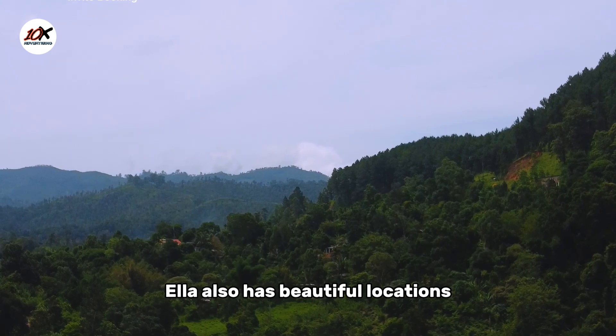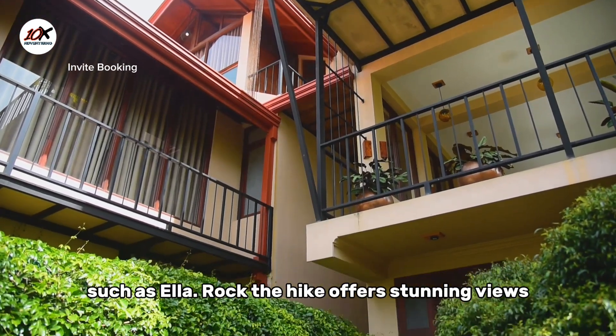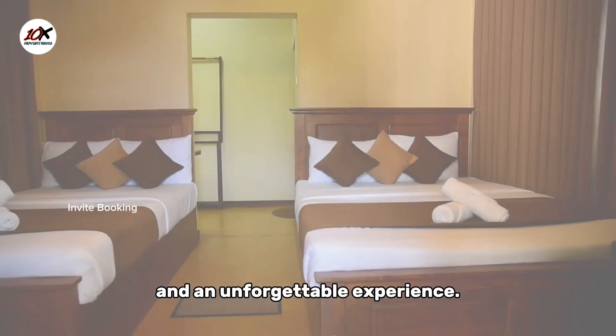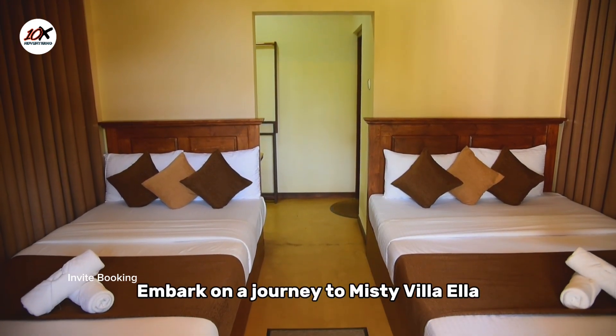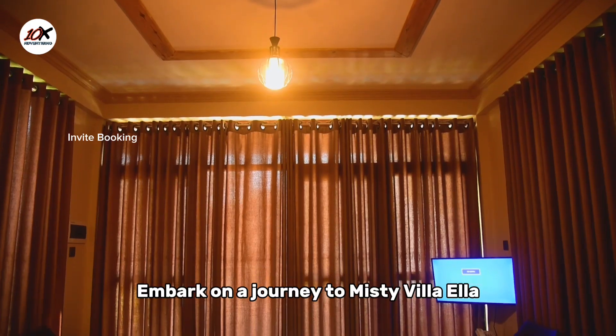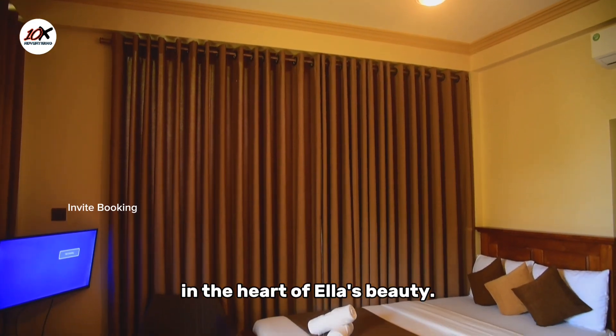Ella also has beautiful locations for those who enjoy hiking, such as Ella Rock. The hike offers stunning views and an unforgettable experience. Embark on a journey to Misty Villa Ella for a blend of adventure and tranquillity in the heart of Ella's beauty.